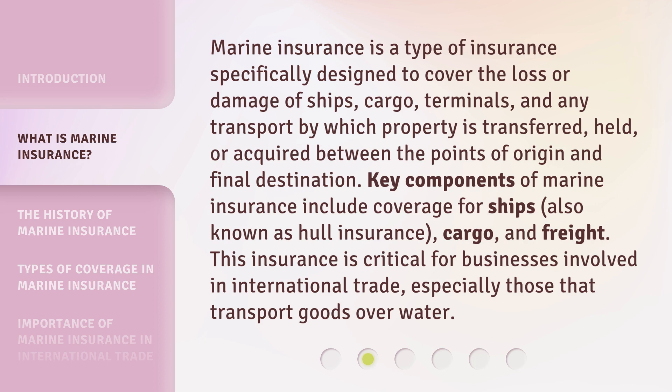Key components of marine insurance include coverage for ships, also known as hull insurance, cargo, and freight. This insurance is critical for businesses involved in international trade, especially those that transport goods over water.